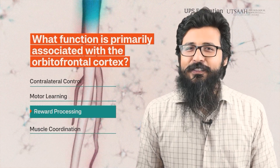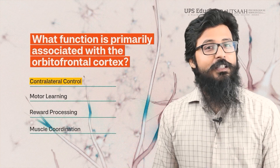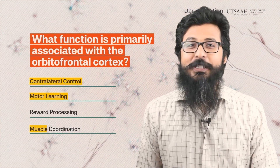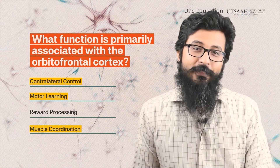But knowing the right answer is not enough. If you are not aware which brain regions are responsible for contralateral control, motor learning, and muscles coordination, then write them in your notebook and try to work on it. Also mention the right answer in the comment box if you got it.